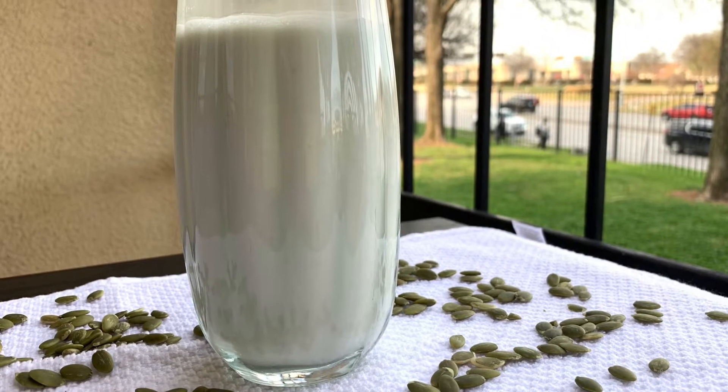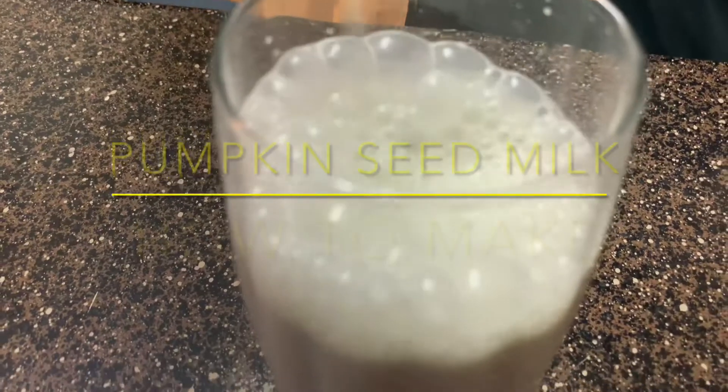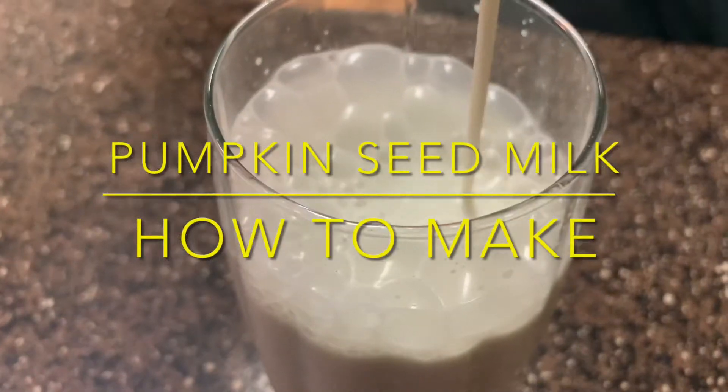How much magnesium does your body need and which food contains the highest amount? Pumpkin seeds top the list with 168 milligrams per 1 ounce or 2 tablespoons.